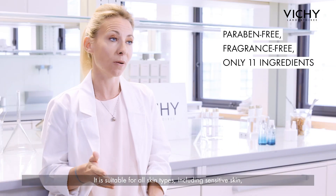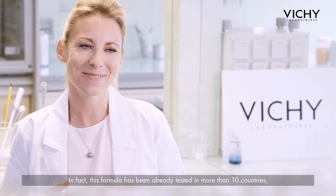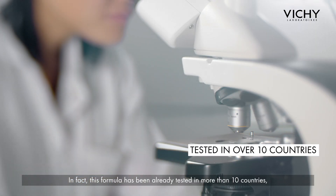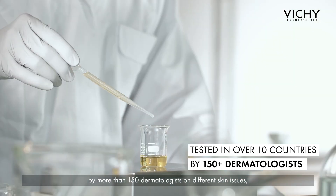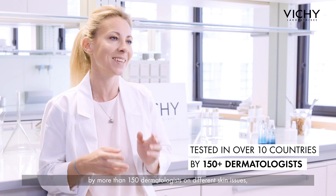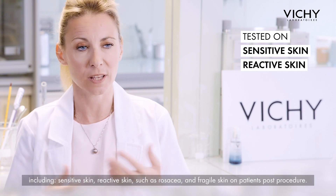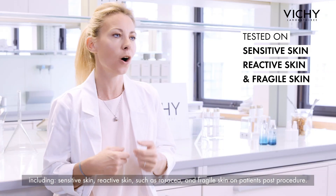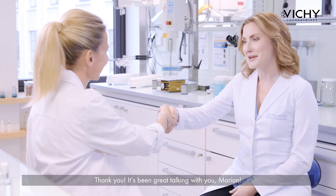It is suitable for all skin types, including sensitive skin, making it a great product for all of your patients. In fact, this formula has been already tested in more than 10 countries by more than 150 dermatologists on different skin issues, including sensitive skin, reactive skin such as rosacea, and fragile skin on patients post-procedure. Thank you. It's been great talking with you, Marion.